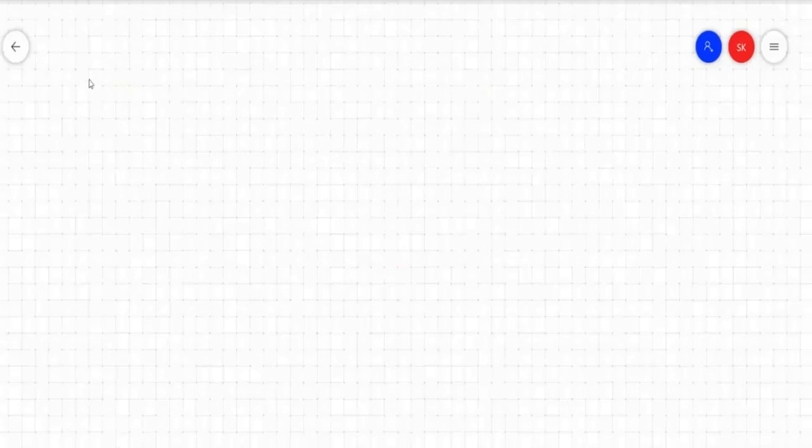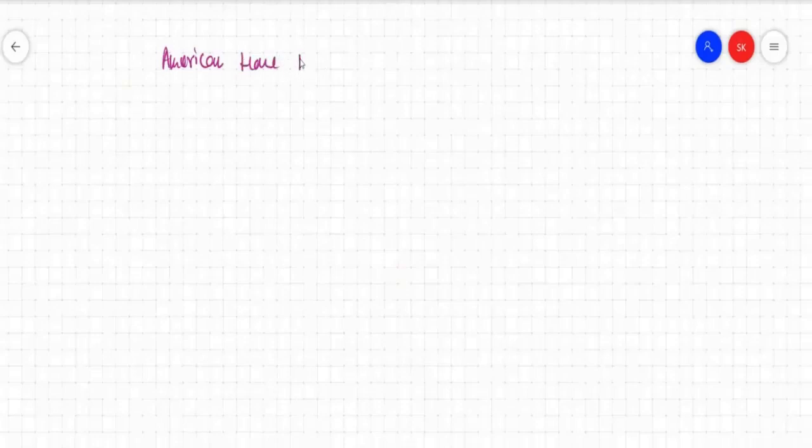Now what will happen? Let's say this is one company — American Home Mortgage. This is the lending company, the one who is funding the loan.